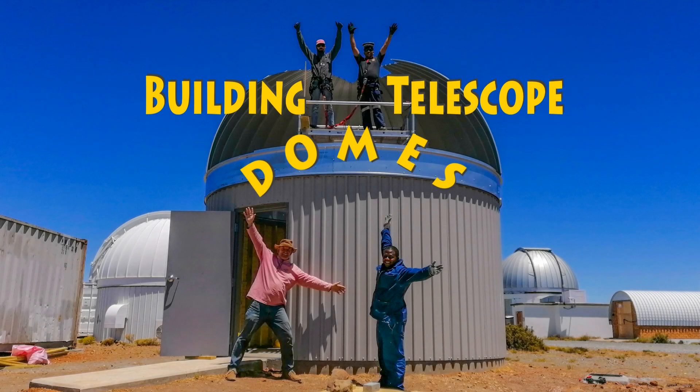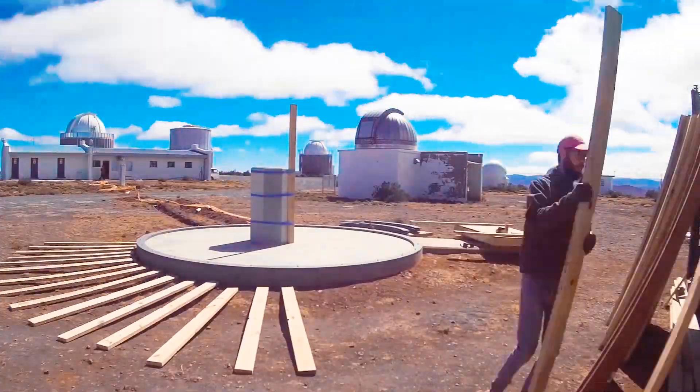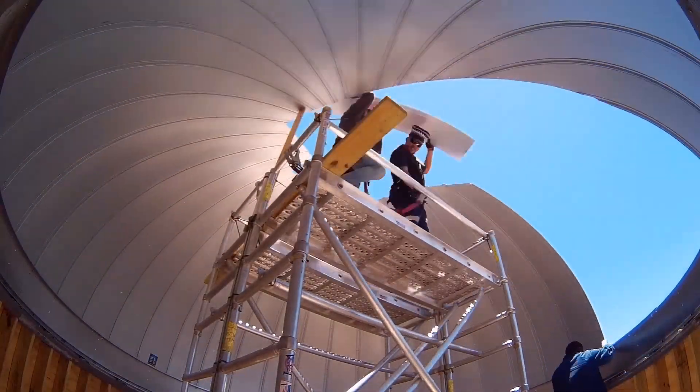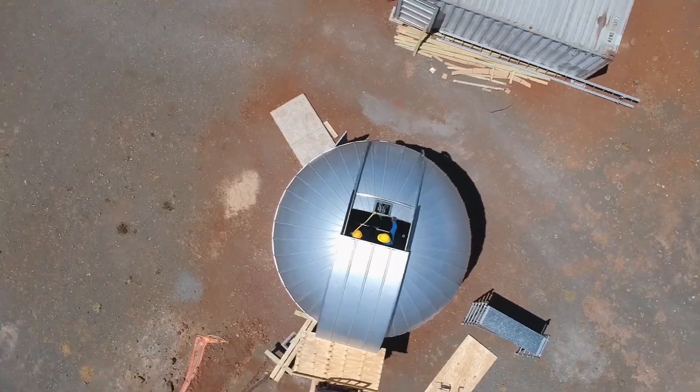Regular viewers of my channel will remember my previous two videos showing the complete construction process of the sub-building and dome assembly of the NASA-funded ATLAS telescope at the Sutherland Observatory. ATLAS is an acronym for Asteroid Terrestrial Impact Last Alert System.